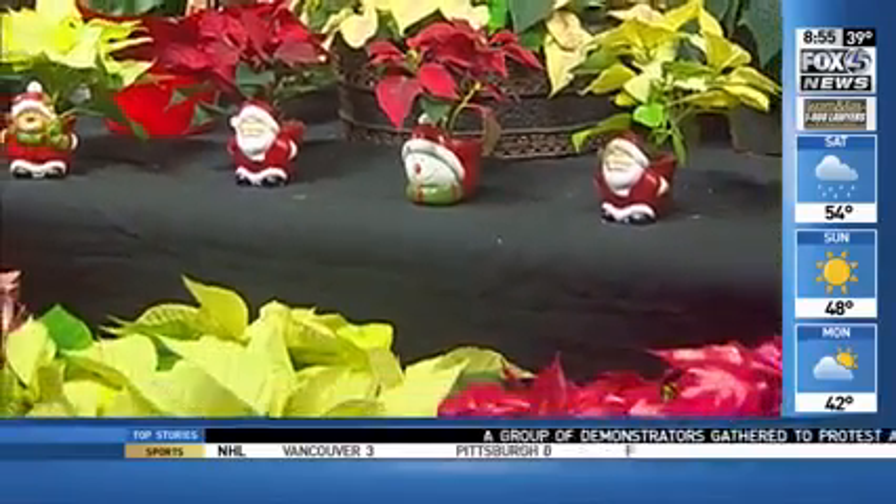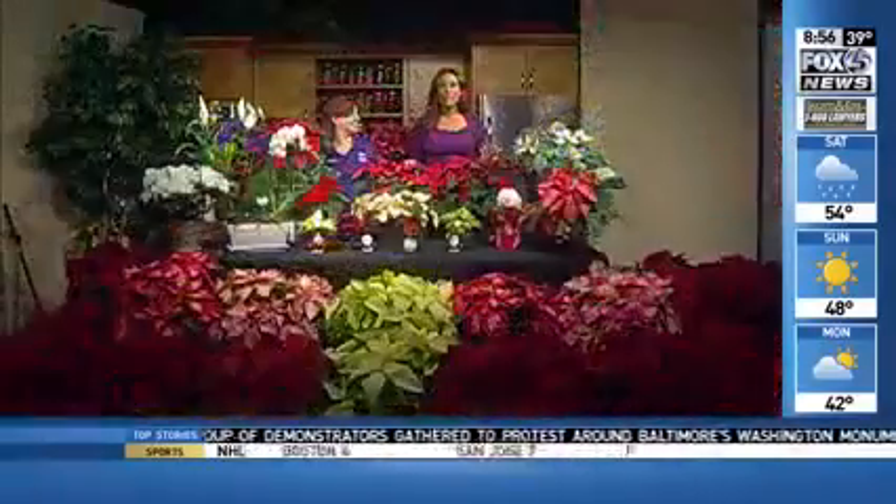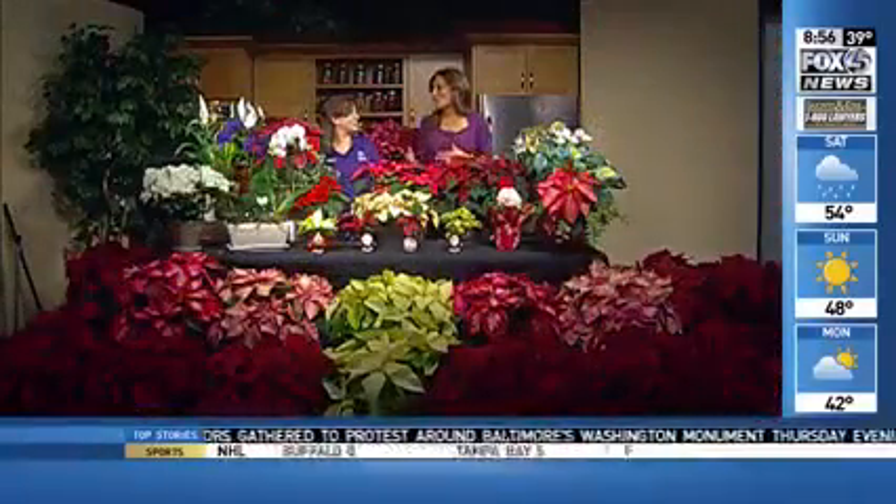This is absolutely gorgeous right here. Tis the season to deck the halls with poinsettias. Kendall Marin from Bell Nurseries joining us this morning with the perfect holiday flowers and so many assortments.